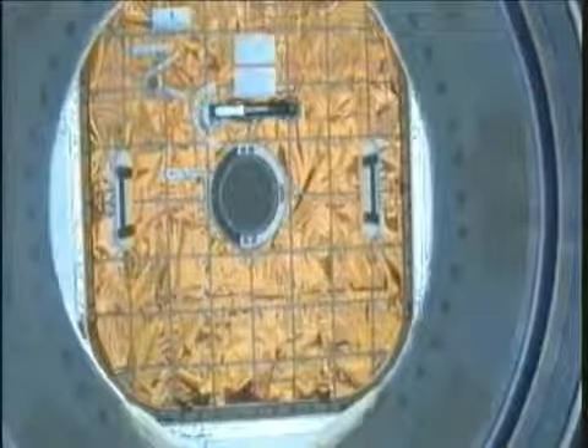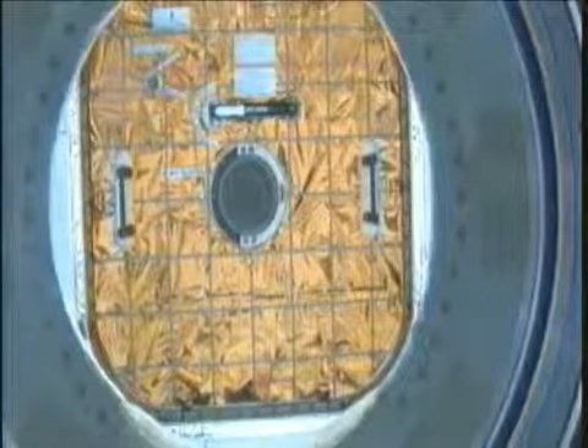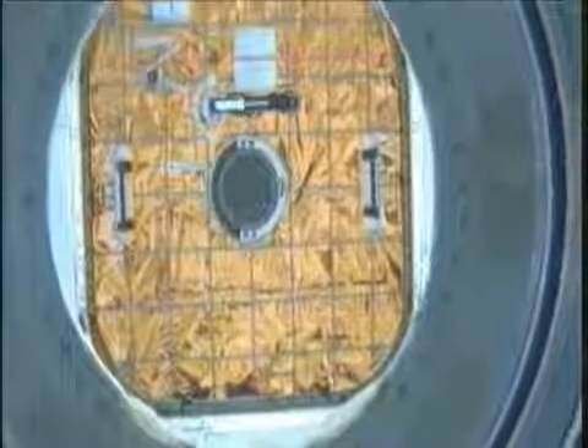Our official unberthing time for the SpaceX Dragon spacecraft is 6:19 a.m. Central Time, 7:19 a.m. Eastern Time.